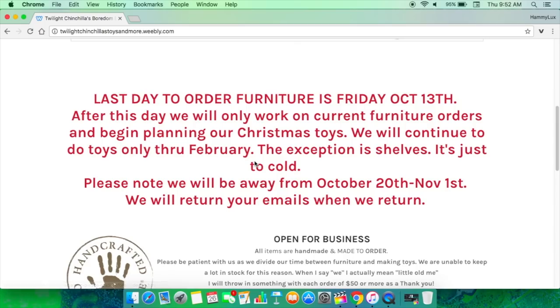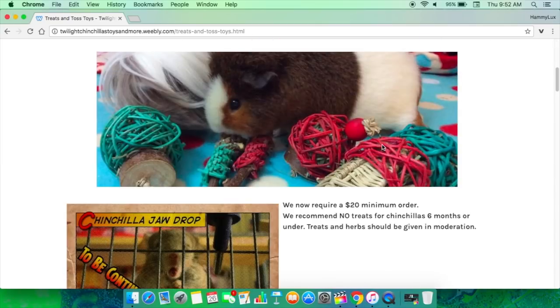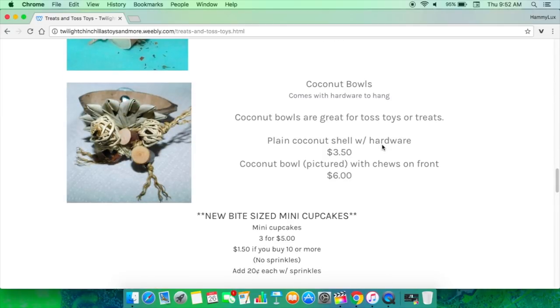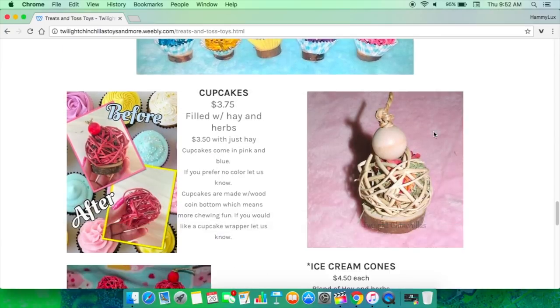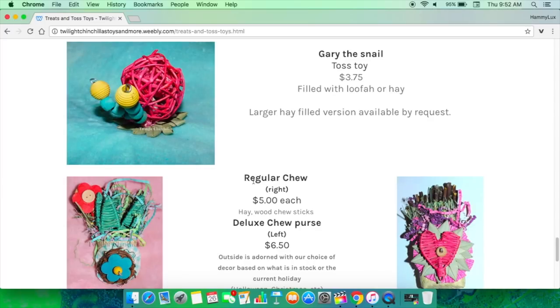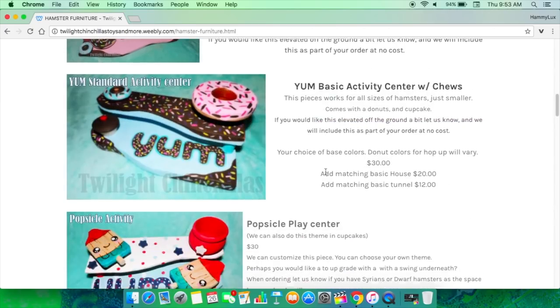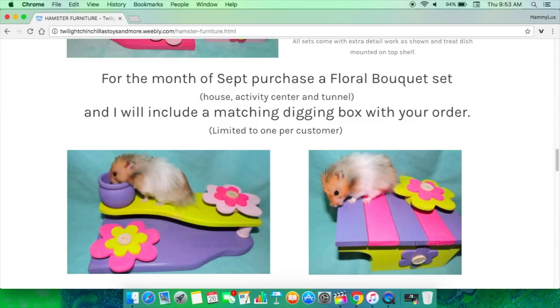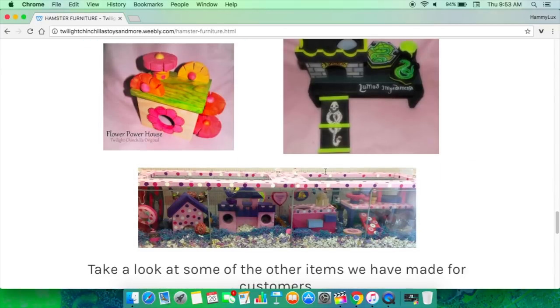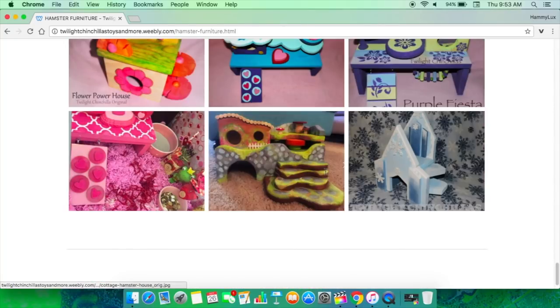Another website I personally haven't ordered from yet is called Twilight Chinchillas. They make handcrafted furniture and toys that they personally hand-make for chinchillas, guinea pigs, hamsters, and rabbits. They also make treats and little toss toys. They have cute cupcakes, little ice cream cones — one even looks like Gary the snail! What I love about this website is that they have actual hamster furniture, and everything is painted with vegetable-based paints, so hamsters can chew on anything they like.